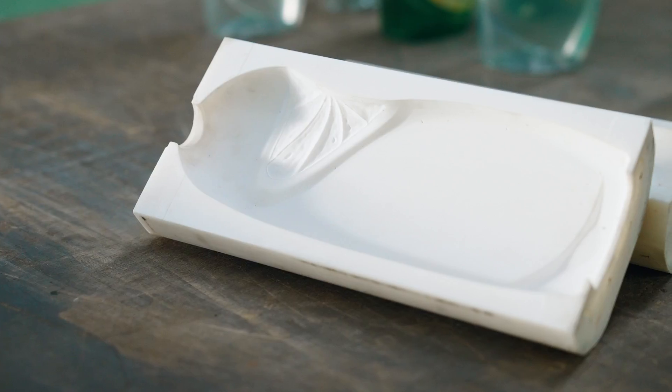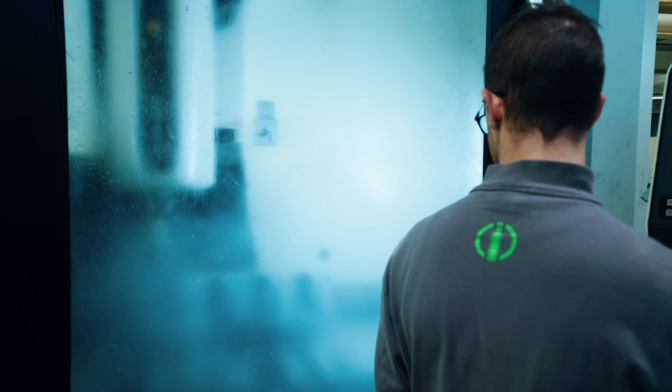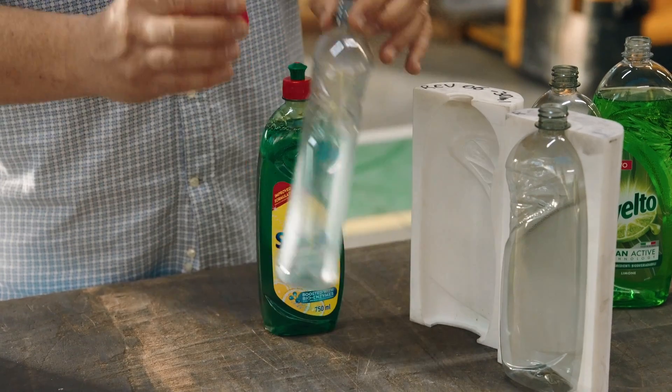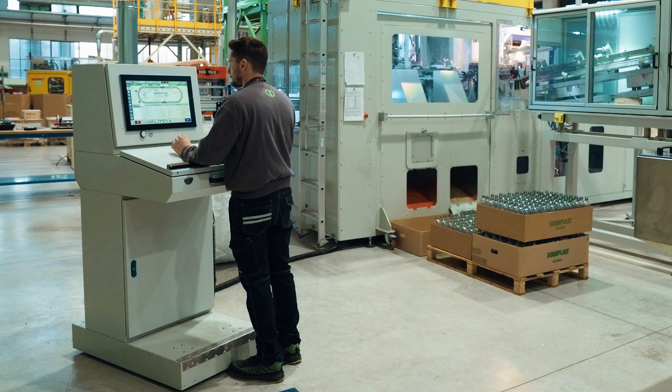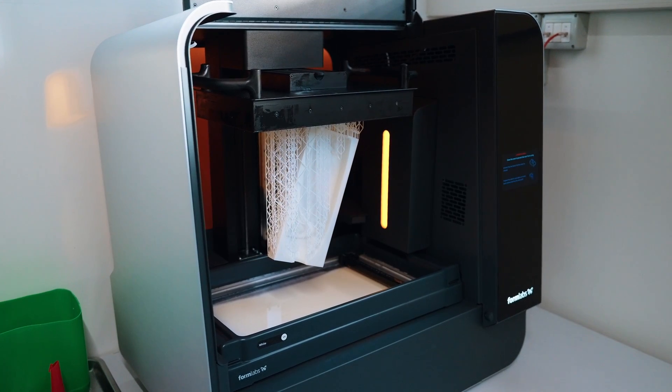With the help of Formlabs engineers, we identified the material which could be good to prepare a mold that gives us the possibility to have a few bottles with the real materials in order to do our own tests. A standard tool made by metal can be pricey — more than 10,000 euros — and it takes from 6 to 12 weeks to be done. A 3D printed mold enables a new workflow that helps us reduce timing and cost to just one or two weeks. We can save up to 70% time and 90% cost compared to the standard mold.